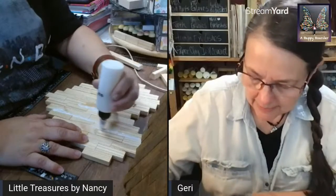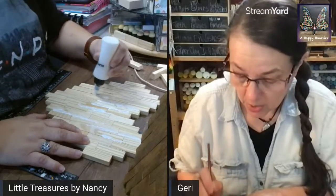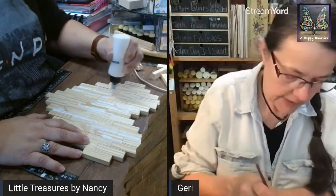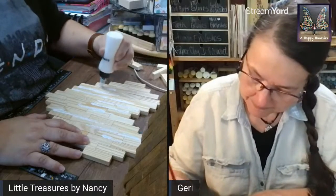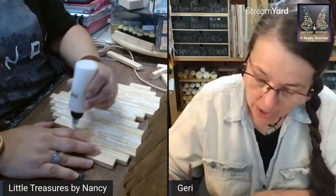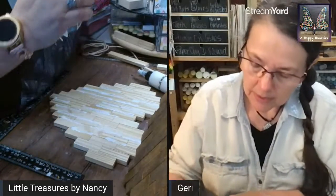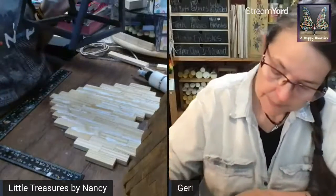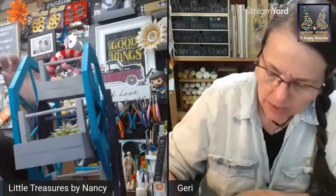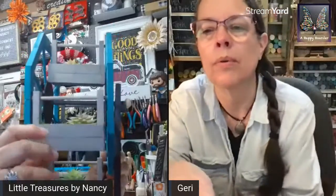Are you going to put succulents in yours? This one has some stuff — you can put actual succulents or fake ones. Mine are fake — much easier to take care of! So it's a Jenga ferris wheel style piece.